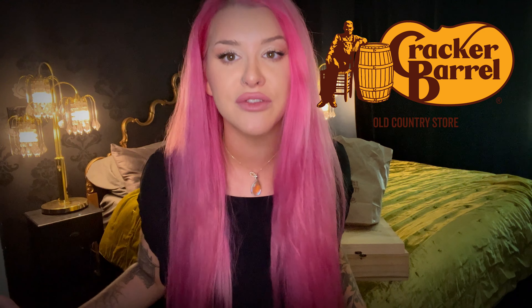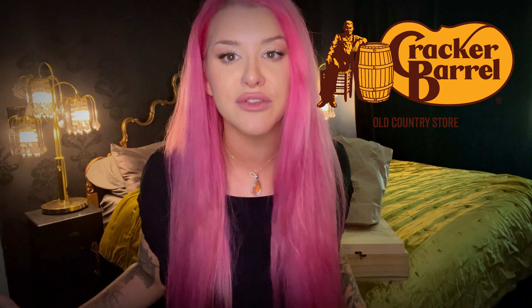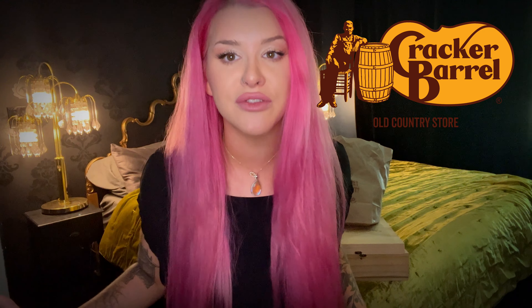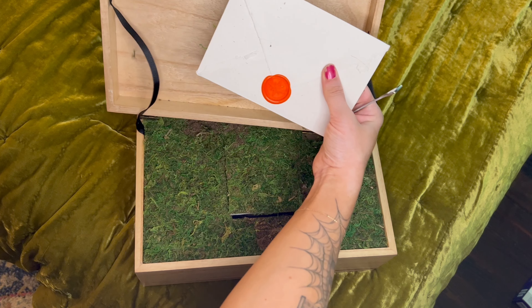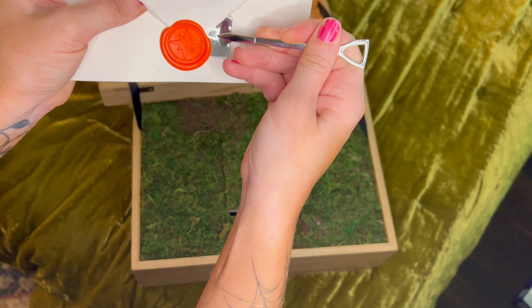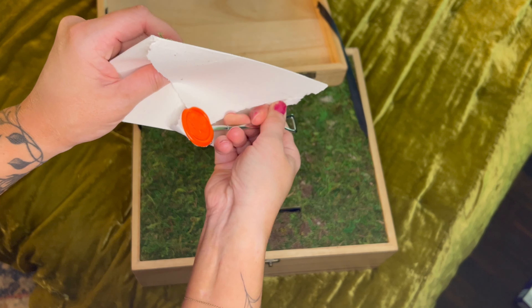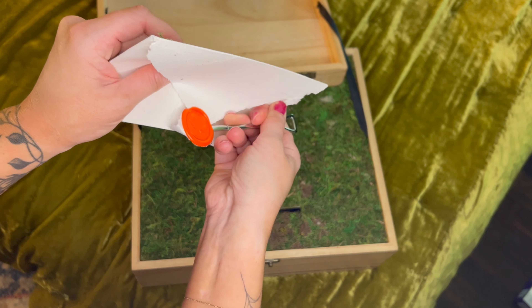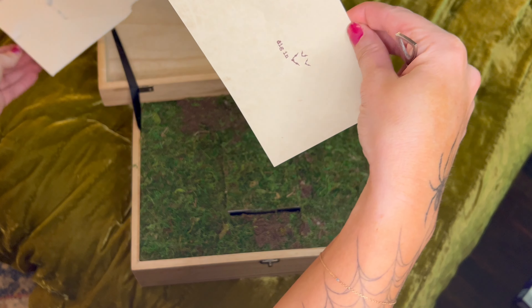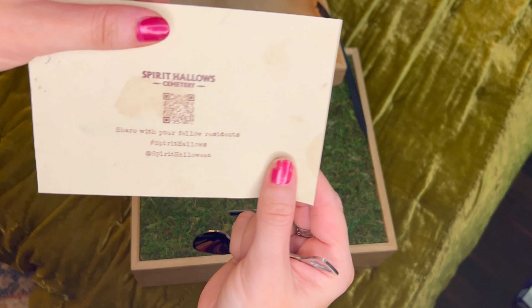So we have got a letter and a little shovel with some greenery. I'm interested. Let's take off this cryptic letter. Let's go ahead and open it — I want to use the shovel to open it. Harder than it looks, guys. Dig in.